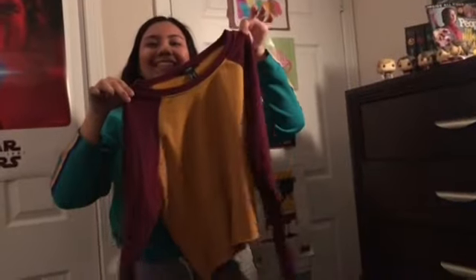So the next thing I'm going to show you guys is this really cute shirt. It's a yellow shirt and the sleeves are maroon and I just really like the color combination. The yellow and the maroon look so cute. I really like this — it's comfy, it's cozy, and I feel really great in it.